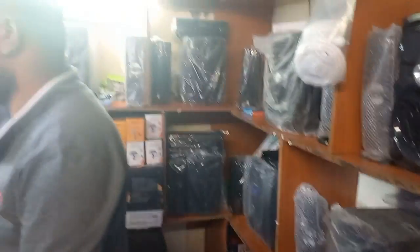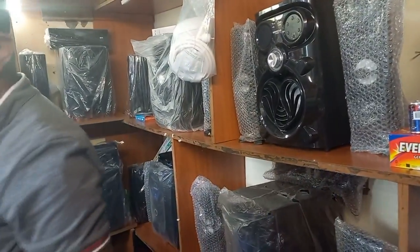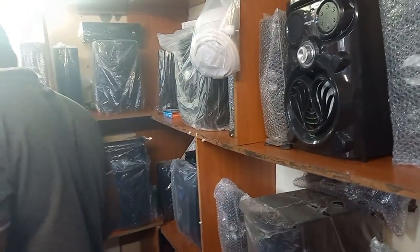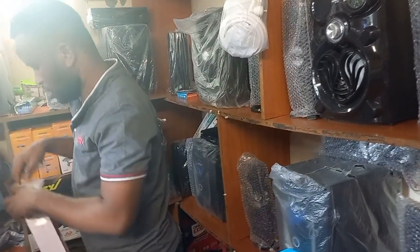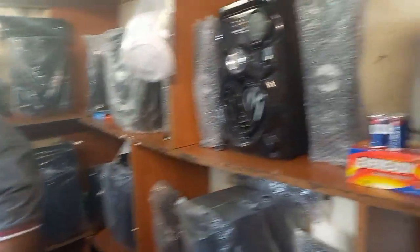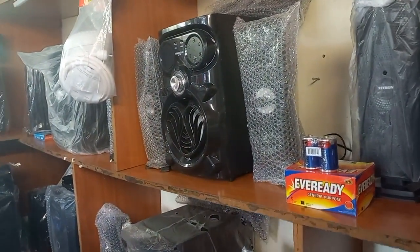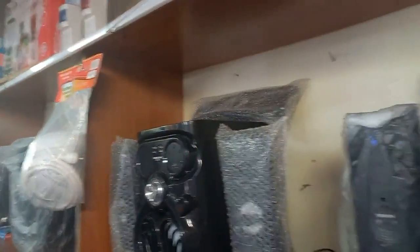This is the place to buy your electronics. As I said, Sumtech Electronics is at Kobil, just behind the Caribbean restaurant. So you can always get your stuff here at a cheaper price. In Nairobi, this is the place to get your electronics at an affordable price.